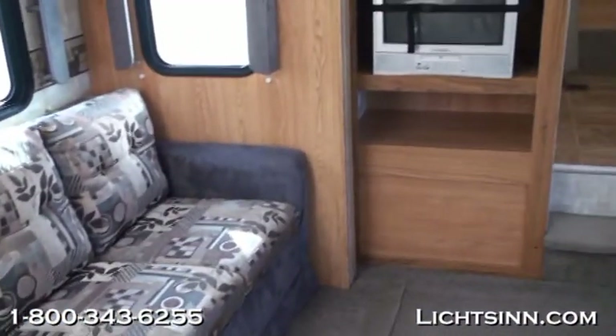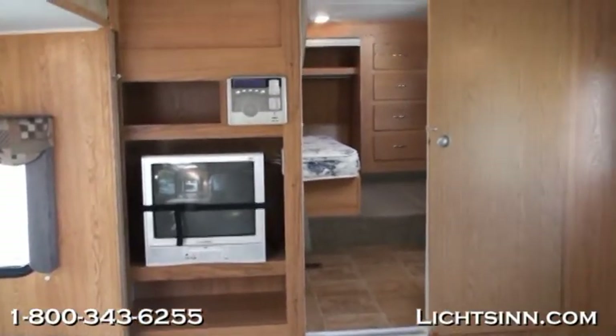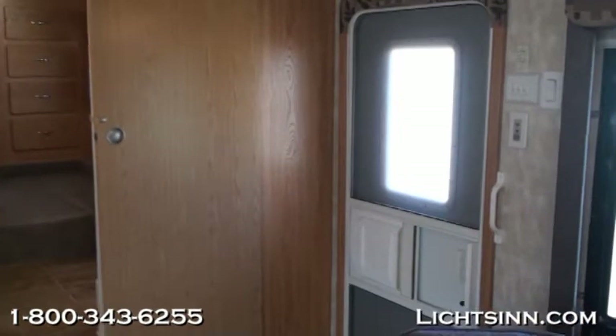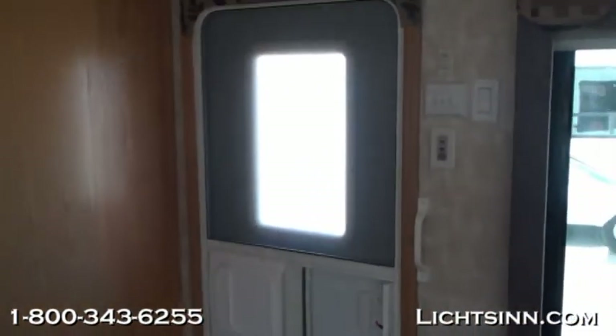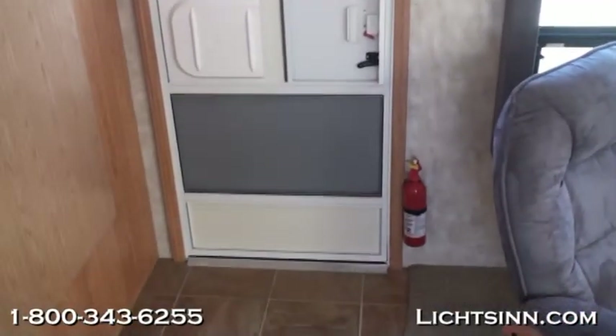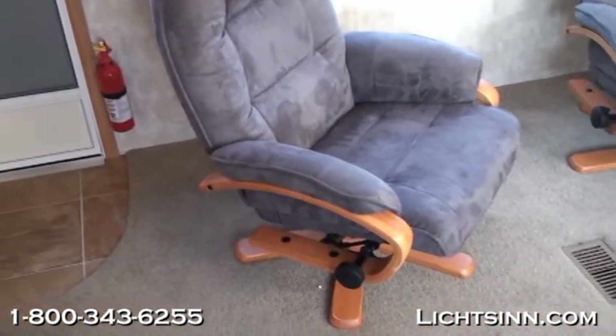You can see the very large super slide with both the dinette as well as the sofa and entertainment center with TV. Looking back at the very large entry door, it's nice and wide and has a window in the door. The screen door will allow you to keep the exterior door open and still get great fresh air through the coach on nice summer days.